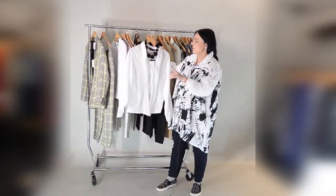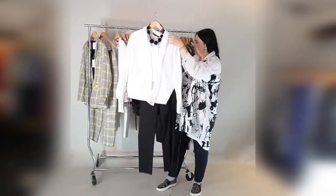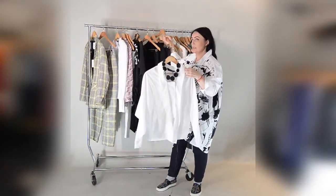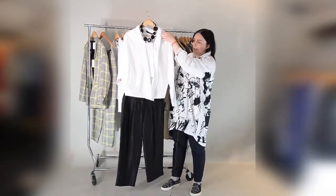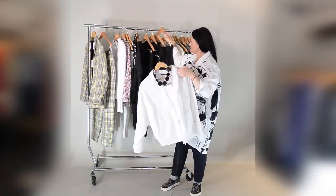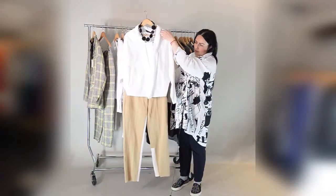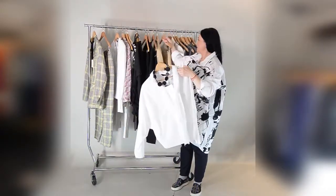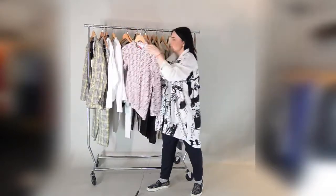You can wear the white shirt with plain black trousers. We can also use this additional piece — a slightly different style of trousers, a little more off-white. This combination makes a very nice outfit as well.